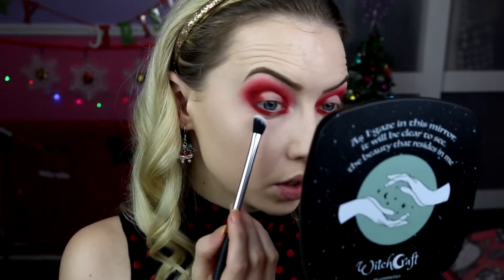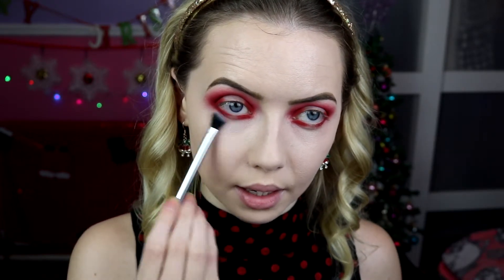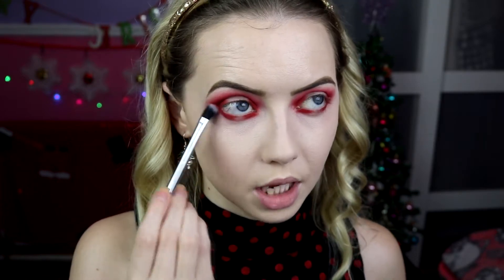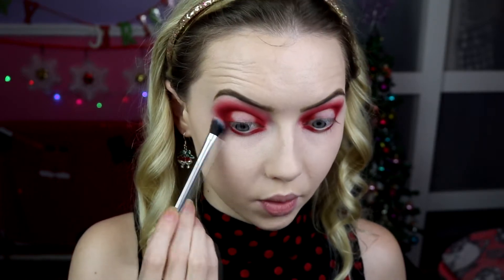To blend that out I'm taking a clean fluffy brush — I'm pretty sure I got it in Primark, it's an angled fluffy brush — and going along the edges of that red, slowly blending out the edges, keeping that gap in the middle of the lower lash line, and making sure you connect with the outer corner.